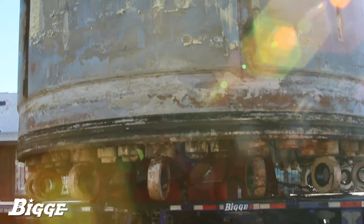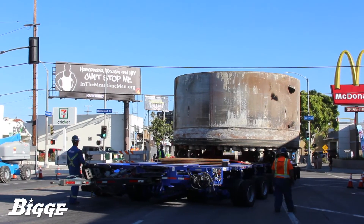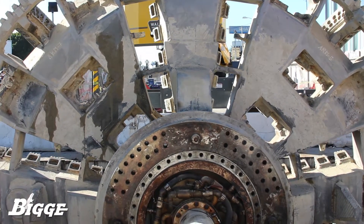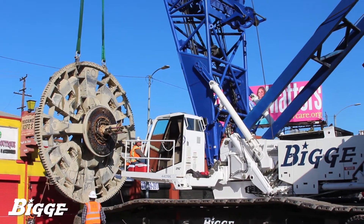Biggie's services also included the transportation of 30 loads from the Crenshaw job site to the lay-down yard in Rancho Cucamonga. Prior to completion of this job, Biggie crews worked around the clock for over three weeks removing the trailing gear — over 25 additional loads from the backside of the machine.